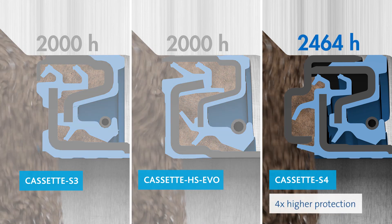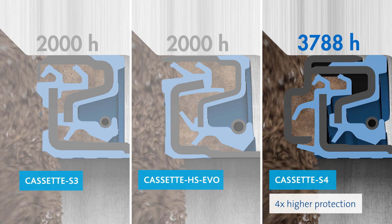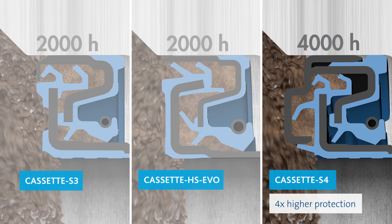Cassette S4 development was aimed at exceeding the containment exclusion performance of the current best-in-class Cassette S3 in extremely harsh operating conditions. The correlation of lab-to-field data indicates improvements of up to fourfold could be possible.